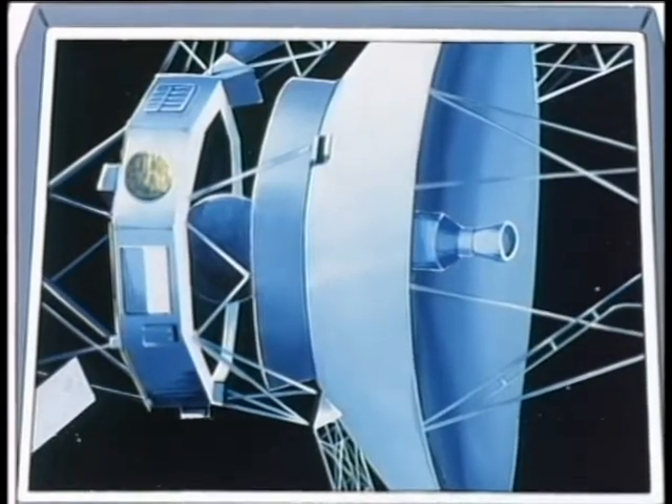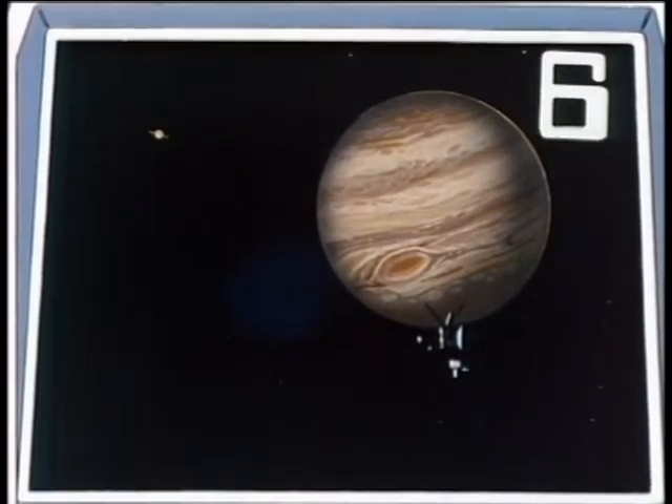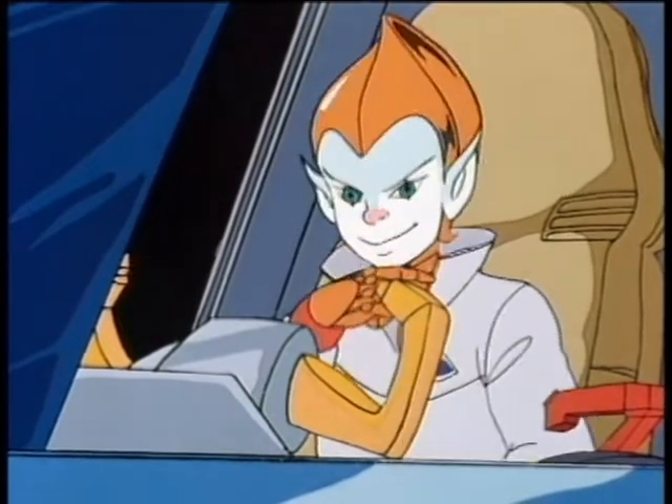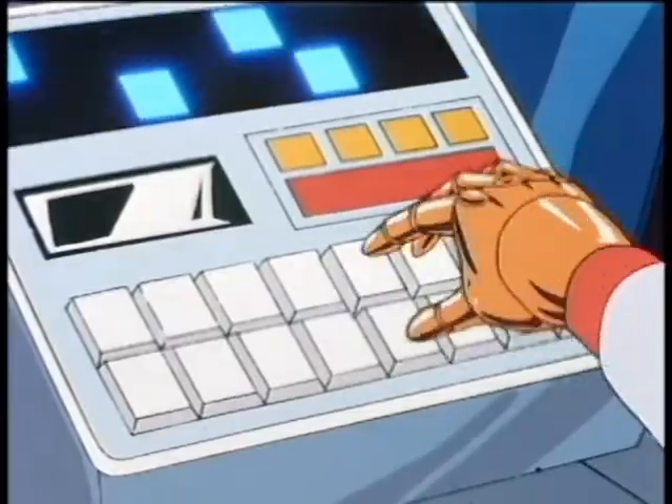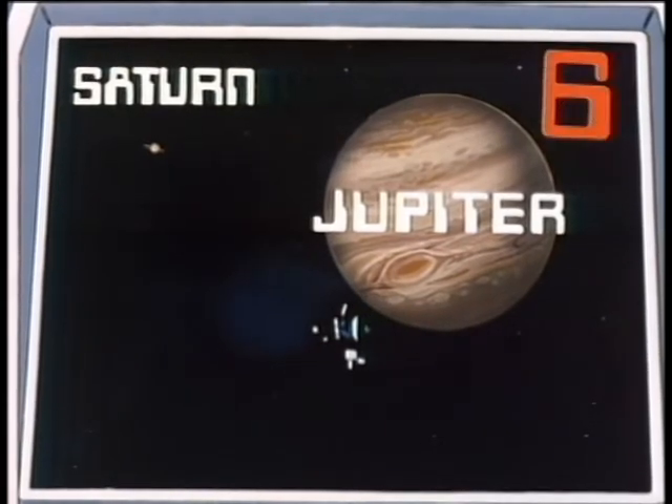Both of these probes were sent to study the two largest planets in our solar system. For six points, name these two planets. Saturn. Jupiter. Jupiter and Saturn. You got them both right, kid. Six points.